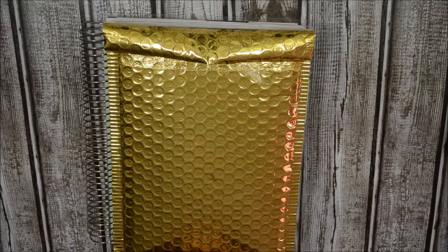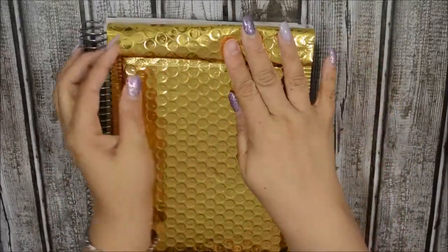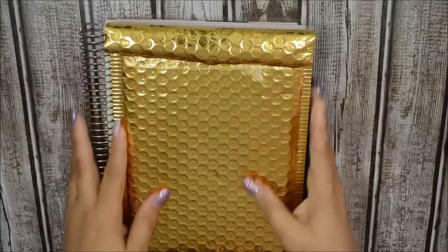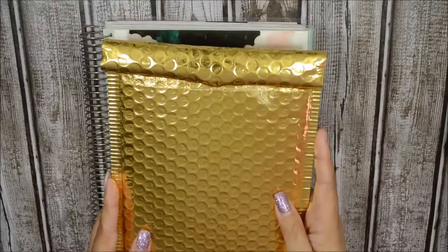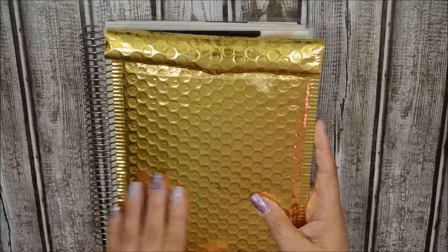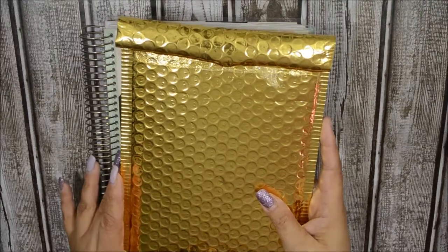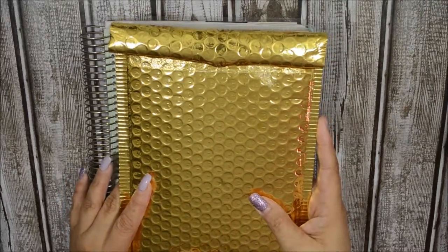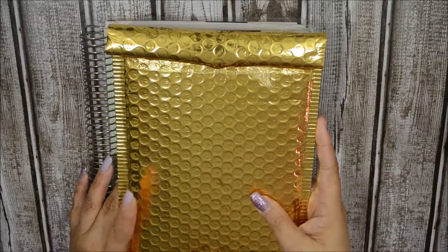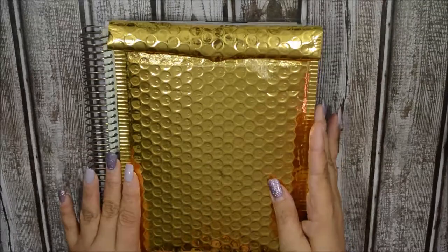Hi guys, welcome back to my channel. Today I have a PR package and haul to film for you. This is what my PR package from Temple of Craft came in — I love her packaging, especially this one. It's a new gold foil bubble wrap envelope and I think it looks really pretty. Stay tuned to see what's inside.